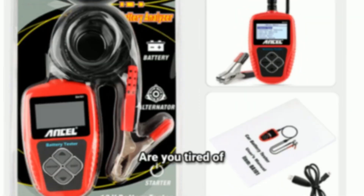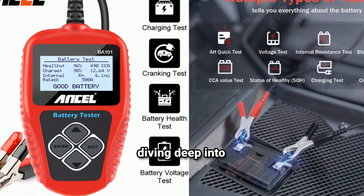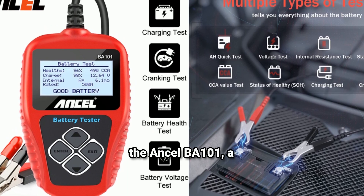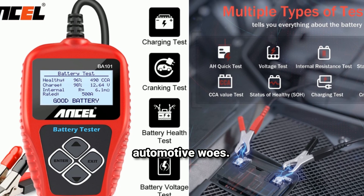Is your car battery giving you trouble? Are you tired of guessing if it's time for a replacement? Today, we're diving deep into the Ancel BA-101, a powerful and affordable car battery tester that could be the answer to your automotive woes.